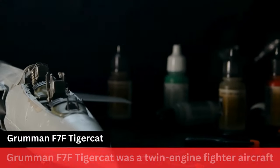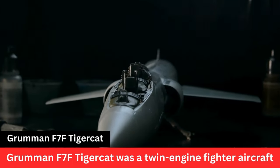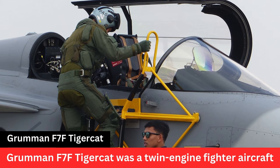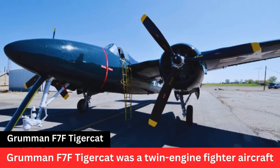Armament. The Tigercat was heavily armed, typically carrying 4 20mm cannons and 4 50 caliber machine guns. It could also carry bombs or rockets under its wings, making it effective in ground attack roles.